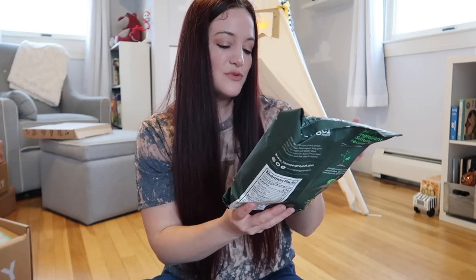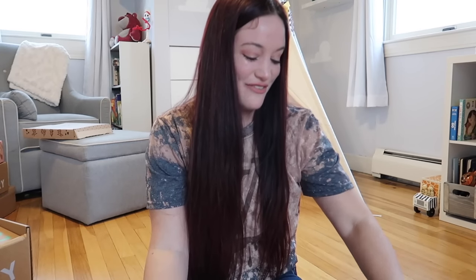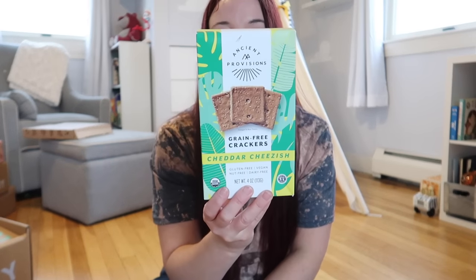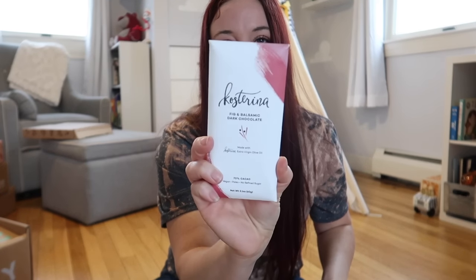Next up we are getting the Forager Project organic leafy green chips — super greens with brown rice, kale, spinach, sesame seeds, ancient grains, and sea salt. We're also getting cheddar cheese-ish grain-free crackers from Ancient Provisions — gluten-free, vegan, nut-free, and dairy-free. I believe I've had this brand from Whole Foods before and I really enjoyed it. We're also getting a fig and balsamic dark chocolate bar. Good for one free coffee or slushie if you subscribe.